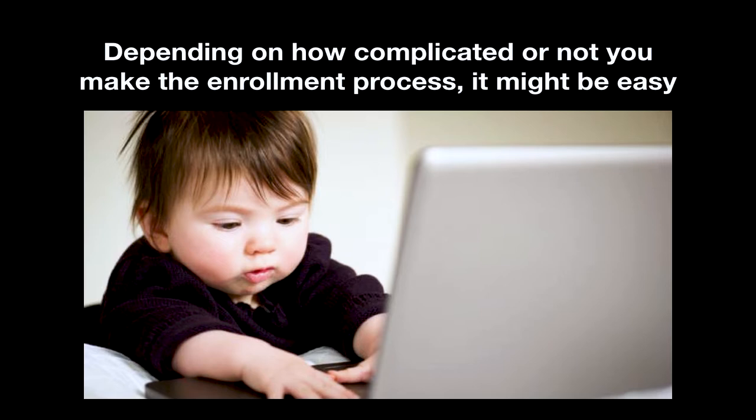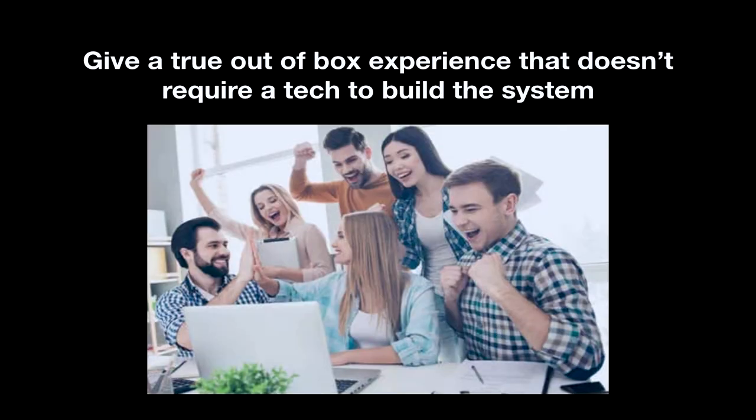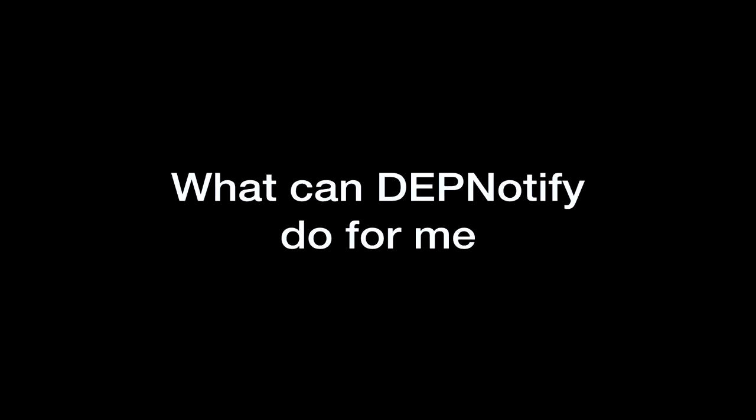As you think about DEP Notify, think about your own enrollment processes. Is this something that — you want to be able to enroll that device? Is it possible for them to do it themselves? Because see how happy people are when it works? These are all your coworkers — they're so excited, they built their Mac themselves. They didn't have to call the help desk for the password for the fifth time. They knew it right away. They were able to log right in. So what can DEP Notify do for me?